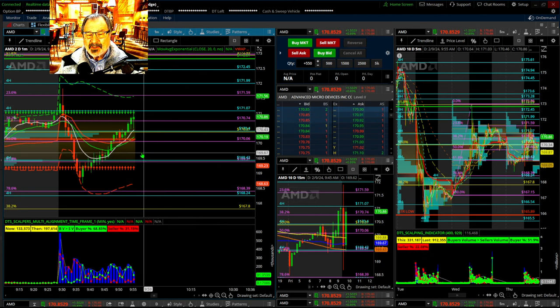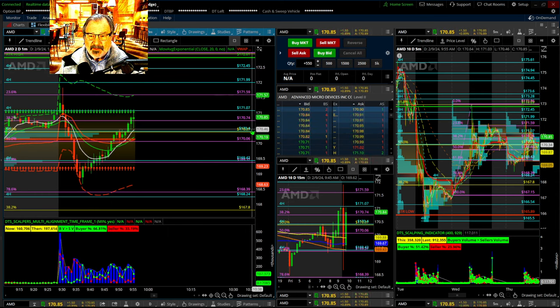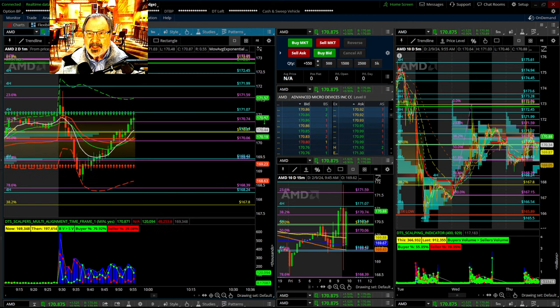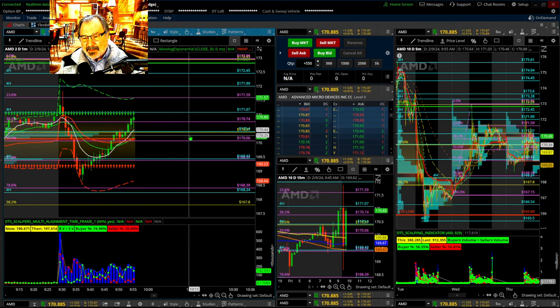I'm watching the action now. It looks like it's trying to break out of this volume profile, which is interesting if it really has the strength to do that. We'll keep watching to see if it's going to reject back — that's kind of what the arrows are saying. That's in about three minutes.